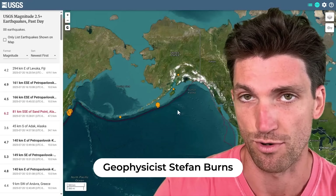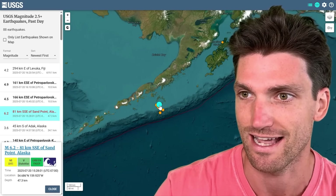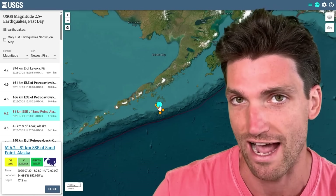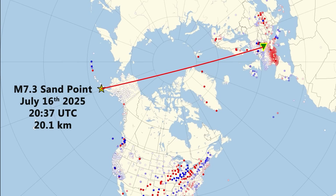Hey everyone, geophysicist Stefan Burns. We have just had a magnitude 6.2 earthquake strike Sandpoint, Alaska again. As you can see here, this is a strong aftershock following that magnitude 7.3 that occurred on July 16th. And so it looks like earthquake activity is elevated again once more in the Aleutian Islands.